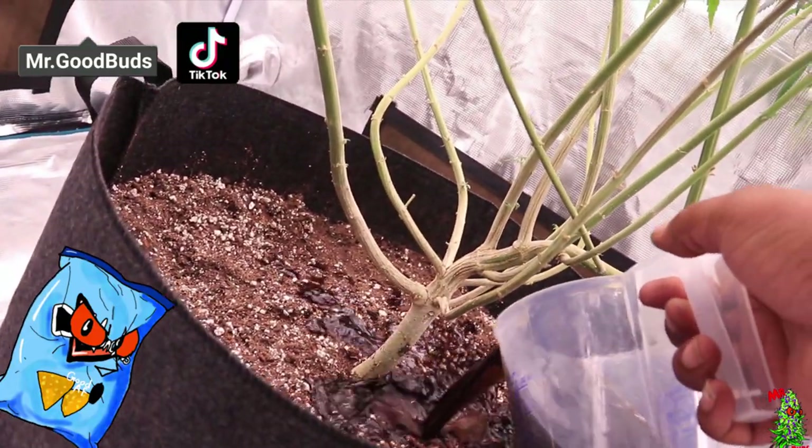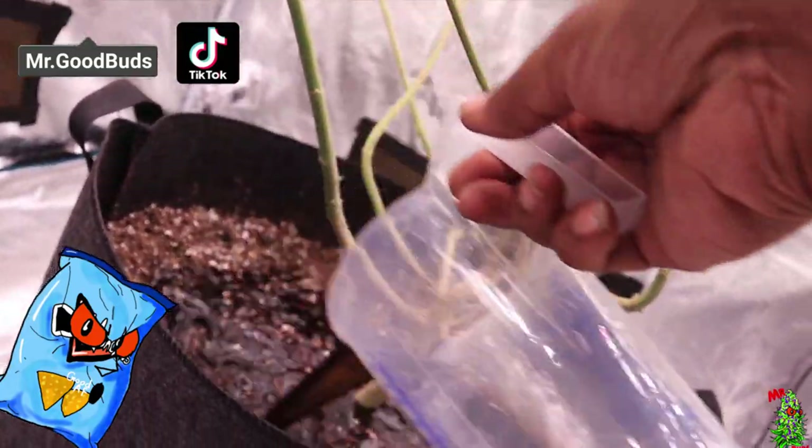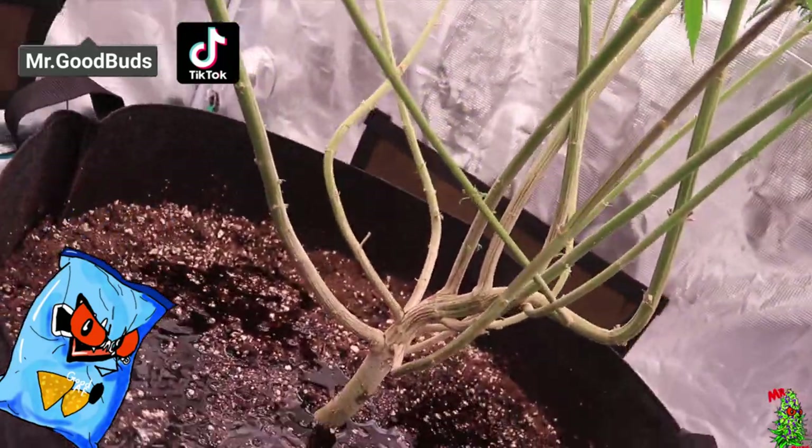Make sure y'all holla at the munchies too because we're getting ready to do the one chip challenge. We're gonna hit it with some more Recharge and we're out.